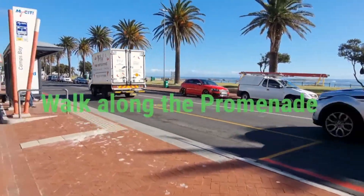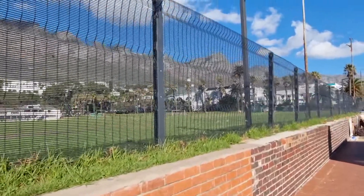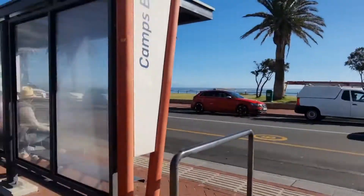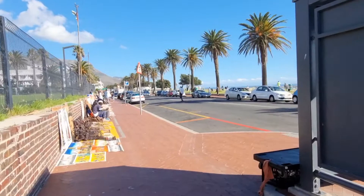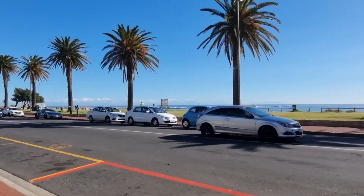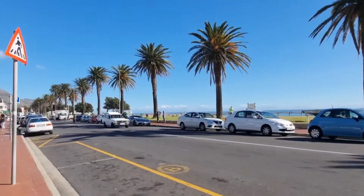I'm once again walking along the street here just to test the stability on the camera. It's Camps Bay, a beautiful day in Cape Town, just walking through here. It's a really awesome day — it rained a few days ago, you would never say, but it is winter weather in Cape Town.